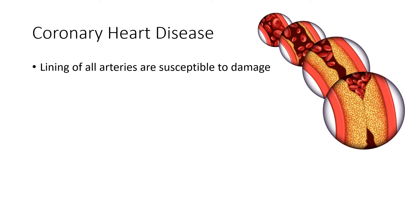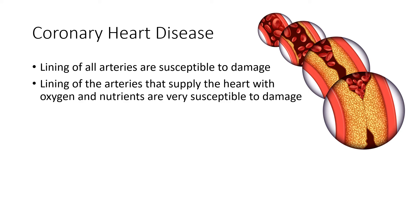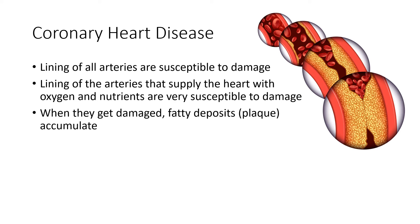In terms of these blood vessels, the arteries that basically supply oxygen and nutrients to every part of the body are very susceptible to damage. Particularly the lining of the arteries that supply the heart with blood and oxygen and nutrients are also very susceptible to damage. If this happens, a series of reactions basically occurs that causes sac formation within the lining itself, and the artery can become narrowed.